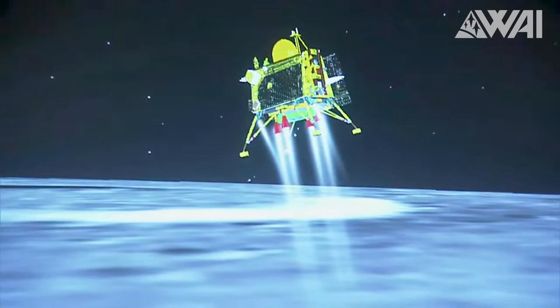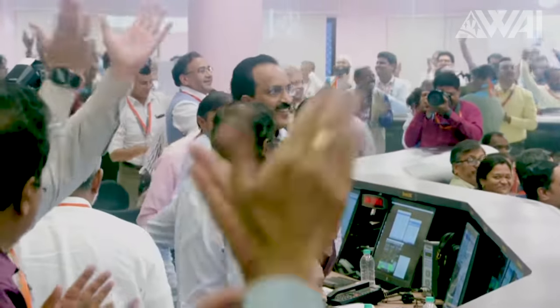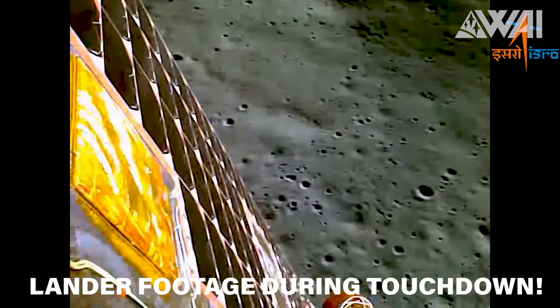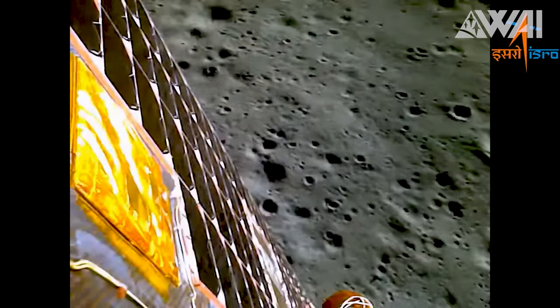As the lander descended, its autonomous landing system kicked in, toggling between hovering and descent modes. At precisely 8:34 am Eastern Time, the lander made a gentle touchdown on the Moon's surface. This prompted a triumphant reaction from everyone who had been holding their breath waiting for confirmation. We are now eagerly awaiting the deployment of the rover sitting hidden inside the lander. The Chandrayaan-3 mission is slated to last 14 days, although it could very well extend beyond that timeframe. Huge congratulations to the team at the Indian Space Research Organization! They've clearly learned valuable lessons from their earlier mission, and their success with Chandrayaan-3 is a testament to that growth.